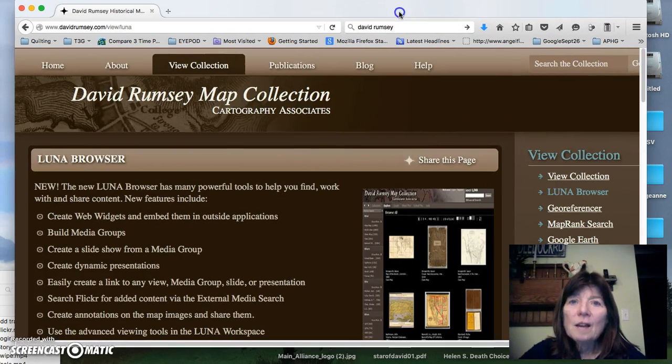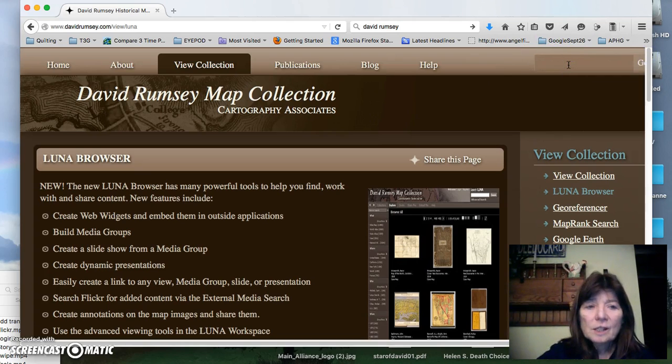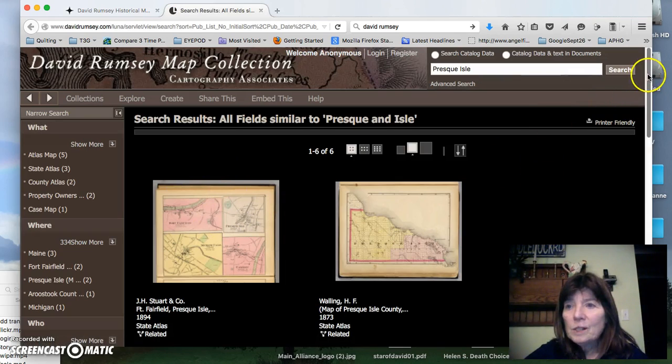Sometimes I find logging in is helpful because I can save the maps that I'm searching for. But let's search the collection right now — you can either log in or not. I'm going to go ahead and put in Presque Isle, because I'm looking for historical maps of Presque Isle that I'd like to use in my research.